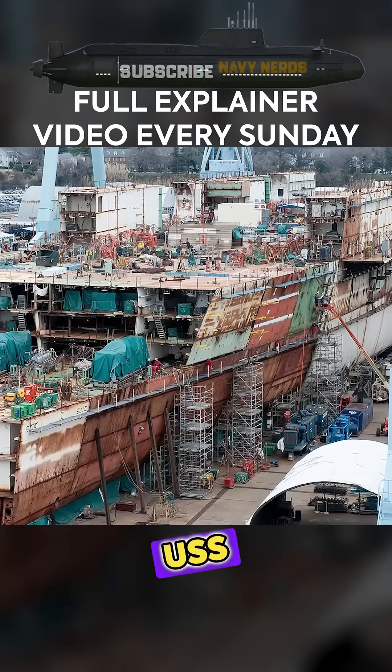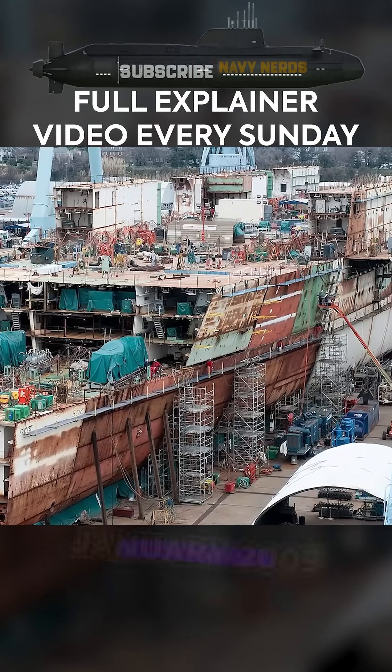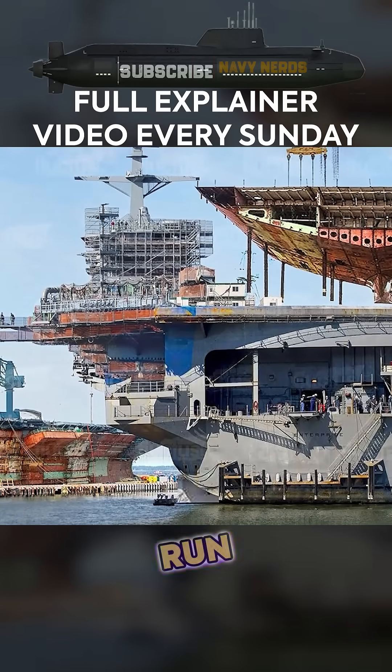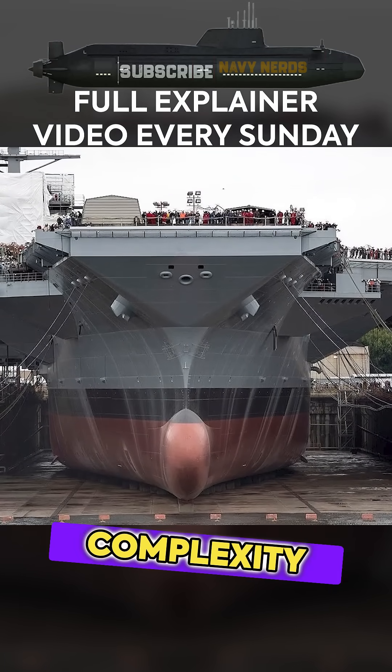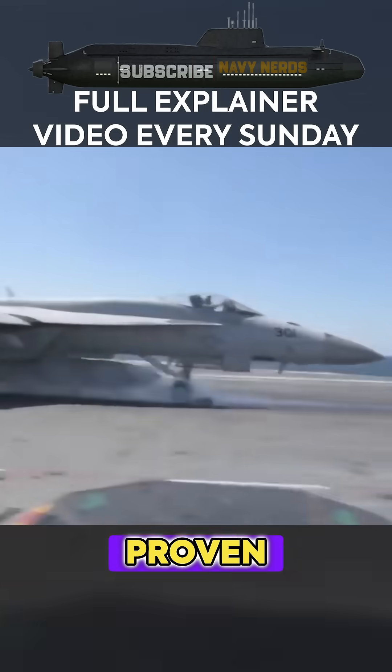The final ship of the class, USS George H.W. Bush, completed construction and commissioning in January 2009, marking the end of a 34-year production run. This extended construction timeline demonstrates both the complexity of these vessels and the Navy's sustained commitment to this proven design.